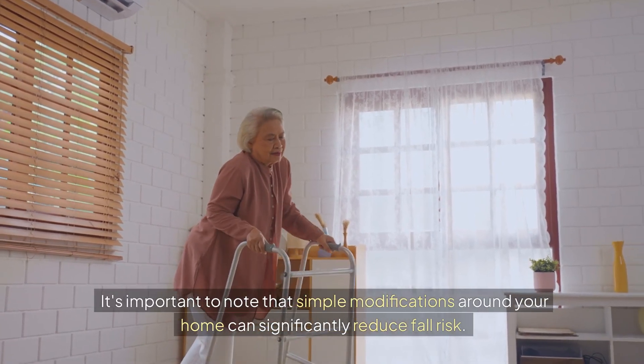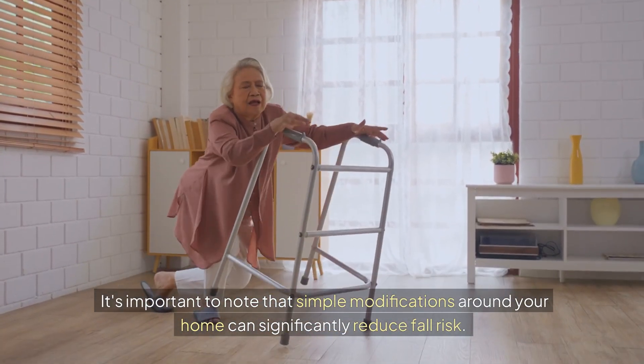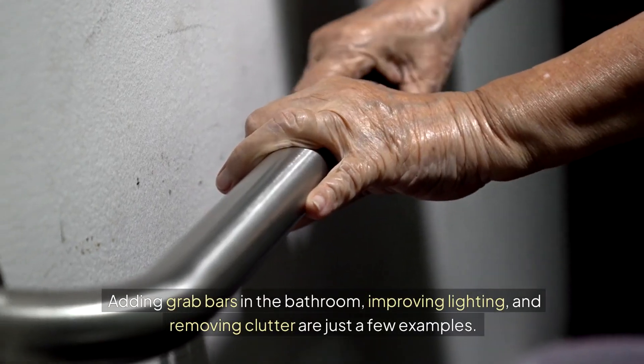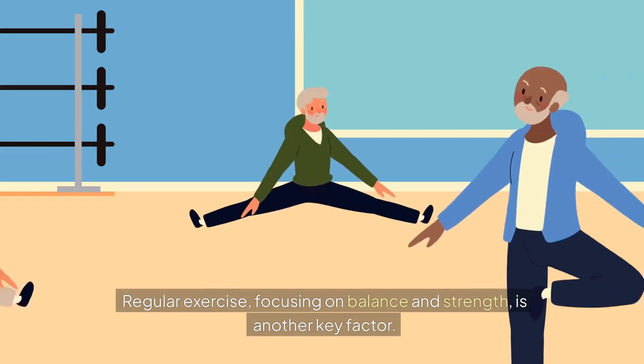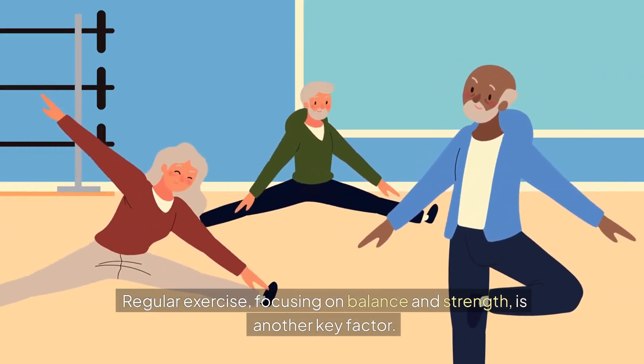It's important to note that simple modifications around your home can significantly reduce fall risk. Adding grab bars in the bathroom, improving lighting, and removing clutter are just a few examples. Regular exercise, focusing on balance and strength, is another key factor.